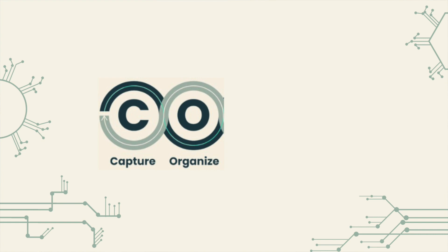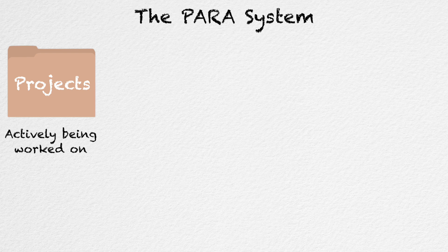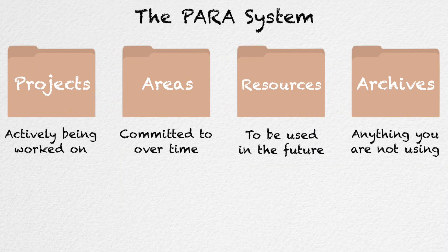Once you have done this, you are going to organise that information according to the PARA system, which is made up of four folders. The first folder is Projects, which are things that you are actively working on right now. The next folder is Areas, which are things that you are committed to over a longer period of time — these don't have a defined start or end date, but they are things that require our attention for as long as we live. Next we have Resources, which are for notes that you intend to use in the future — basically a catch-all for everything that doesn't fit into your Projects or Areas folders. The final folder is Archives, for anything that you have finished using or are not actively using right now — essentially cold storage for all the notes that you have taken previously.